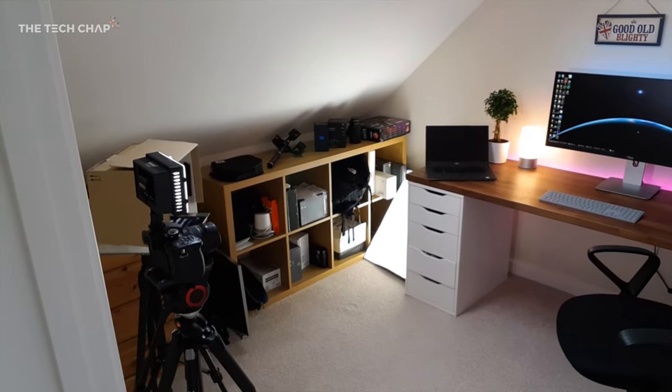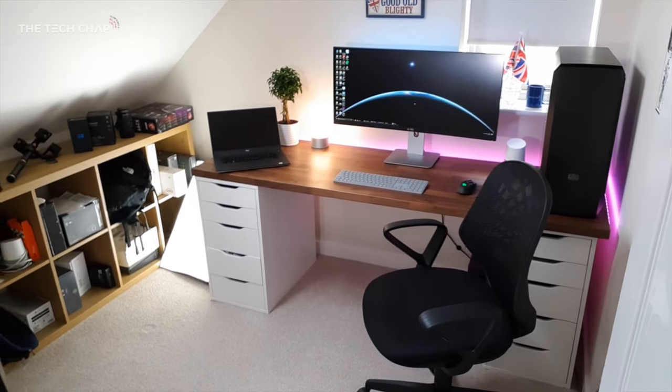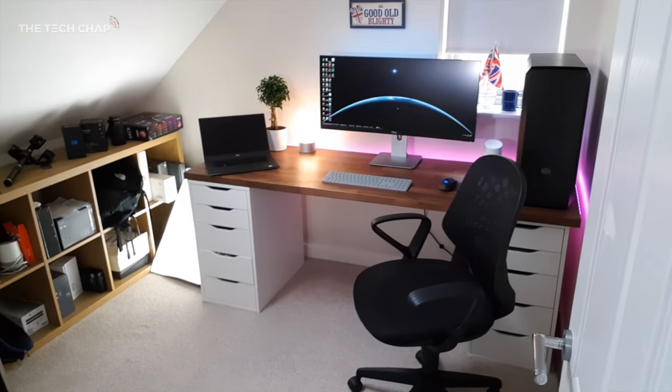First of all let me get out of the way and just show you the studio, or what is actually just the second bedroom in my house. As you can see it really isn't very big at all — I have to kind of make do with what I can in the space I have. I don't really have much of a plan for this video; I thought I'd just show you around and go through the different bits and pieces.